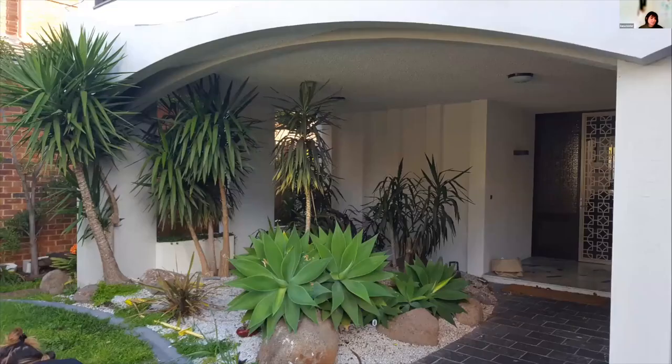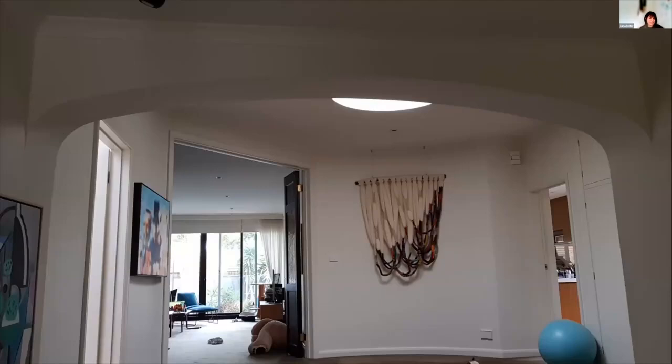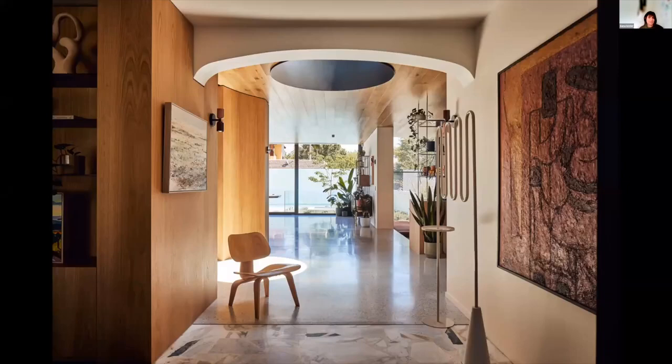We focused on blurring the distinction between the existing and the new structure — this strategy created a unified architectural story. The original undercroft was transformed to create an inviting, light-filled entry. Custom glazing was created to replace elements broken during construction. We demolished the original elevated entry and created a new ground-level, light-filled foyer behind the original arches.